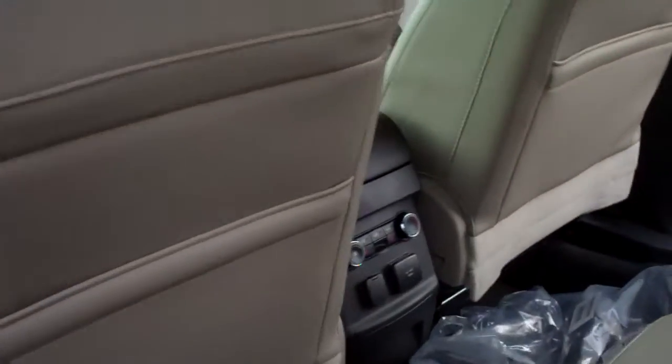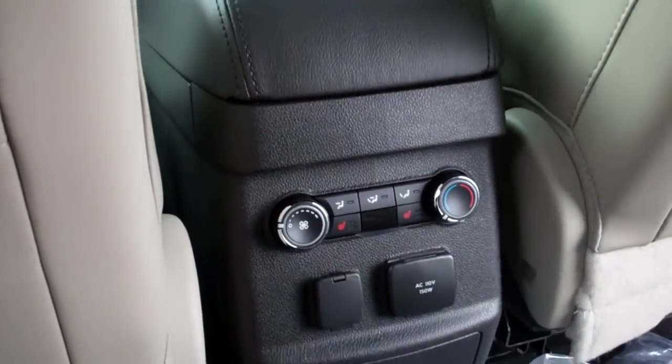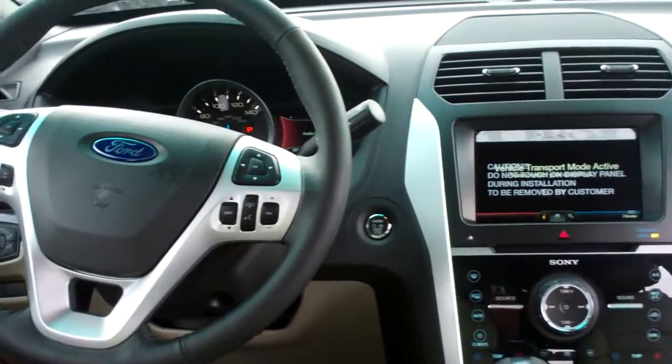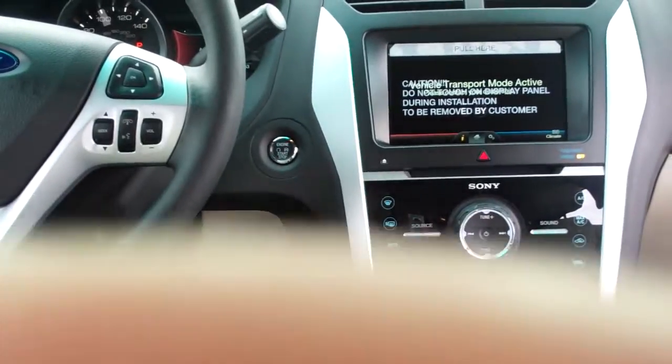So I wanted to take this quick video. You can see in the back here your rear climate controls there. And again, there's your center stack with the MyFord touchscreen, voice activated sync systems. There's your push-button start right there.